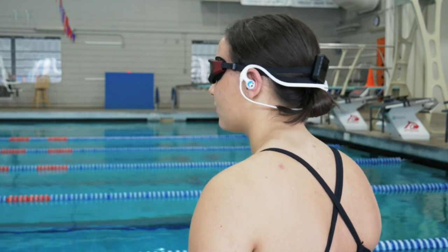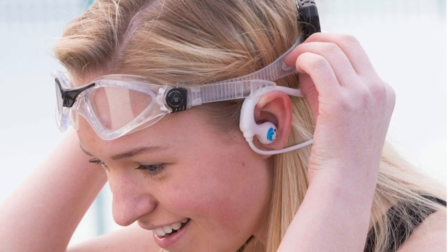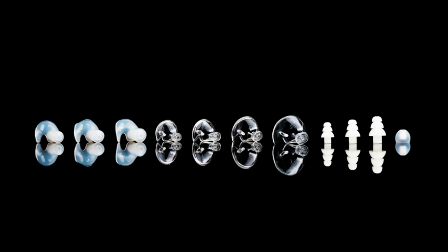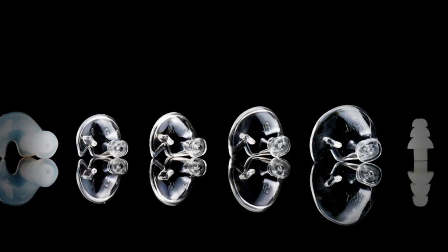Designed for durability and functionality, these headphones are built to withstand the demanding conditions of water-based activities. The waterproof construction ensures they can handle being fully submerged, making them ideal for both surface and underwater use. Take your swimming sessions to the next level as you immerse yourself in the crystal clear sound delivered by these top-notch headphones.